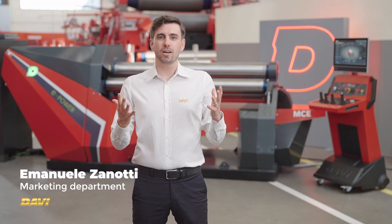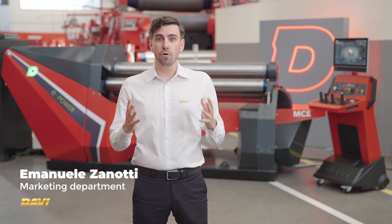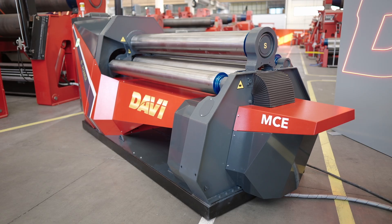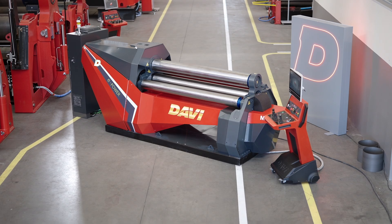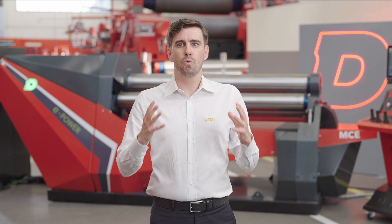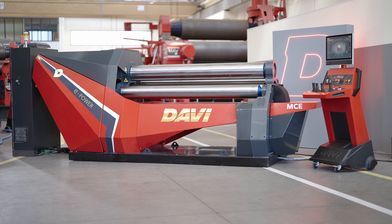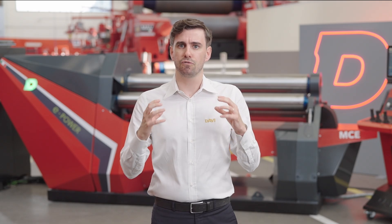Ladies and gentlemen, welcome to the presentation of ePower, the first line of full electric plate rolls and the future of the rolling industry. Born and designed in the most high-tech region of Italy, land of engines, ingenuity and innovation. Today we will take a look at this magnificent machine with its powerful and fast DNA, crafted to deliver top-level accuracy. We will also delve into the features that make ePower stand out from the crowd.